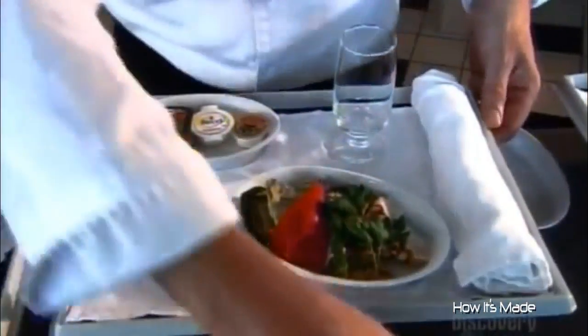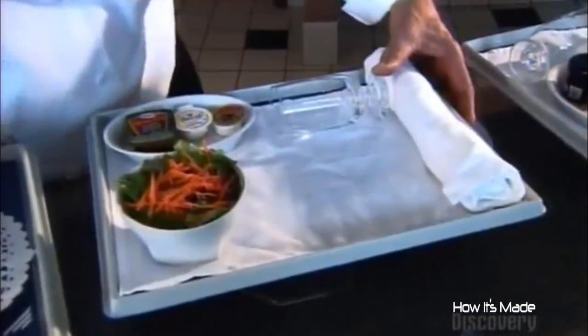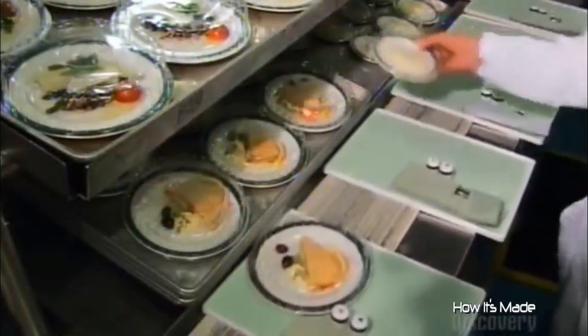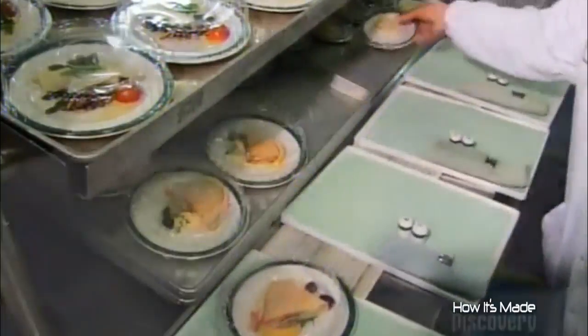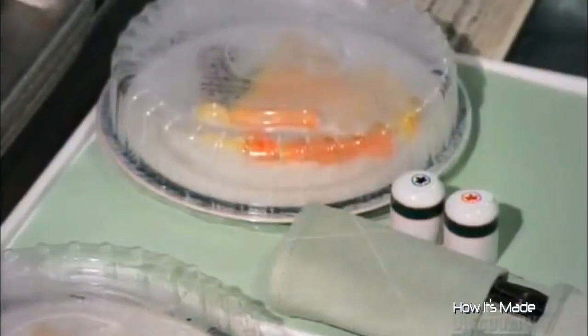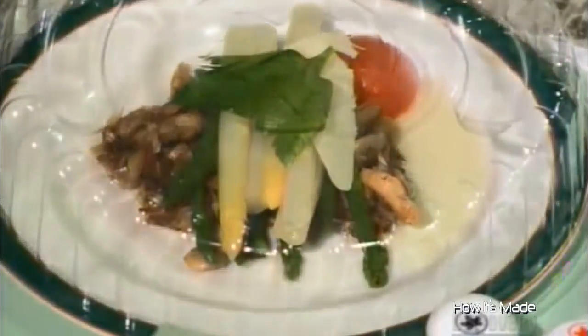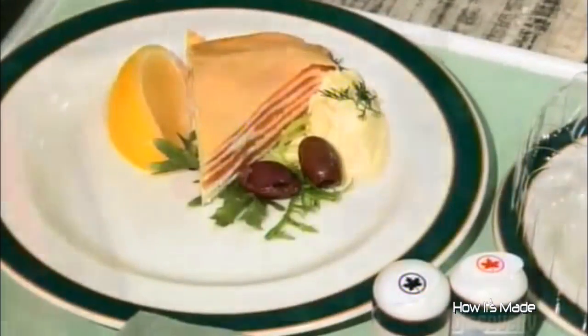Every detail is planned, right down to the plates and bowls and how they're to be arranged on the serving tray. It takes a bit of arranging to make everything fit. Once they come up with a spot for everything, they follow that formula in the kitchen. As with any meal, presentation counts for a lot. Meals for passengers in the economy section are more simple, and the planning less detailed.